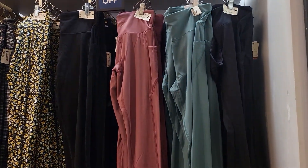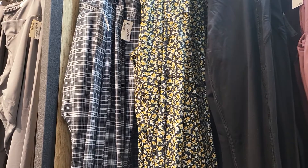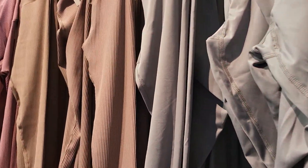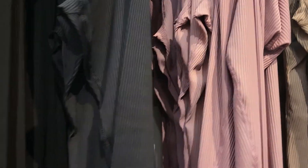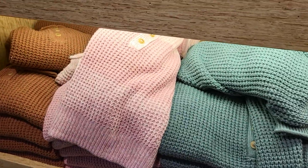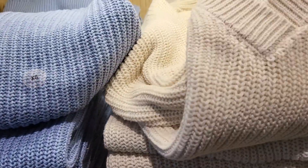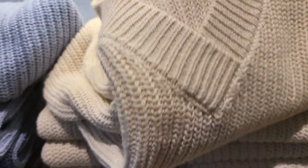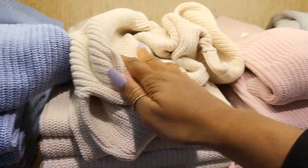And then they have the workout gear — leggings at $44.95 half off. They have the rib look right here. A lot of different styles, half off, not a bad price. And here are more of the sweaters, half off. They have those in different colors — this is how the neck and sleeve look. Several different colors to choose from.